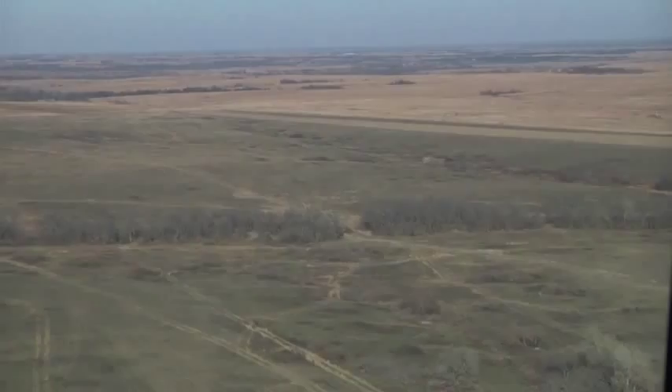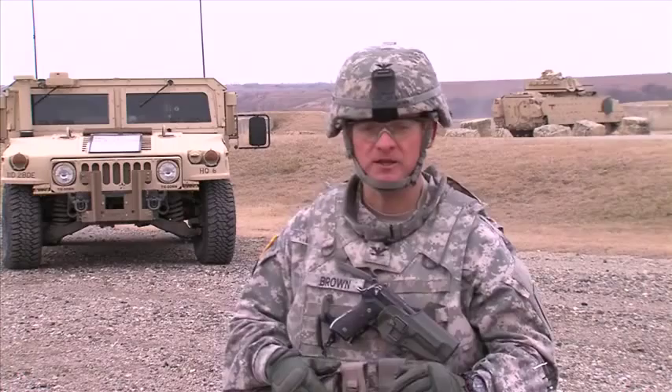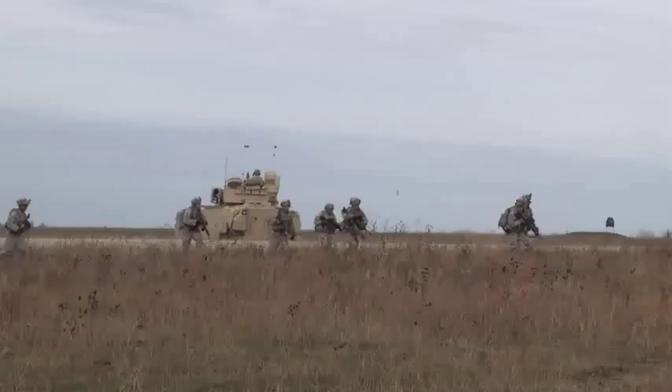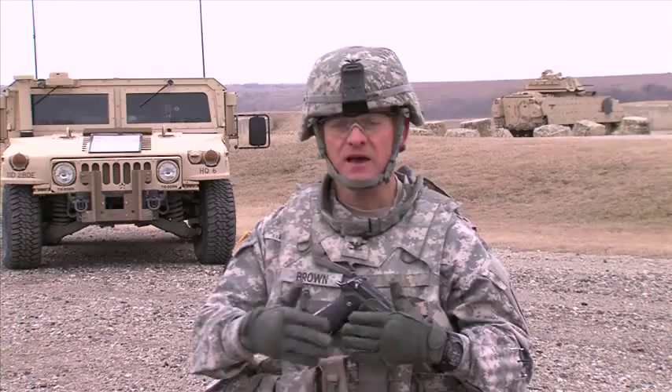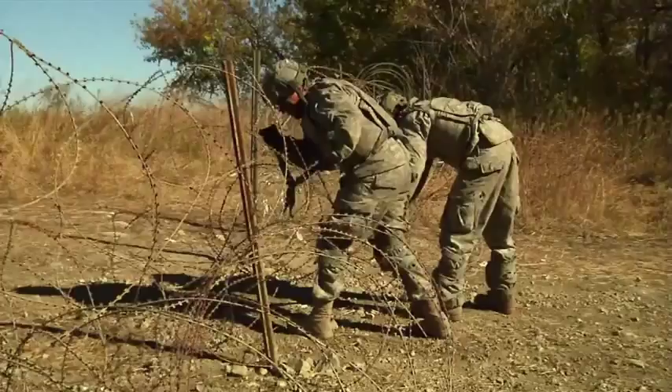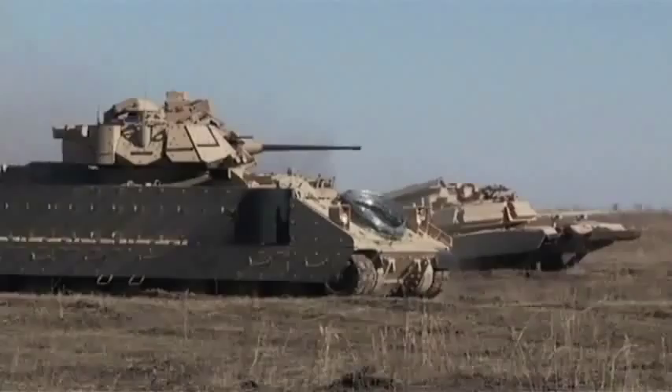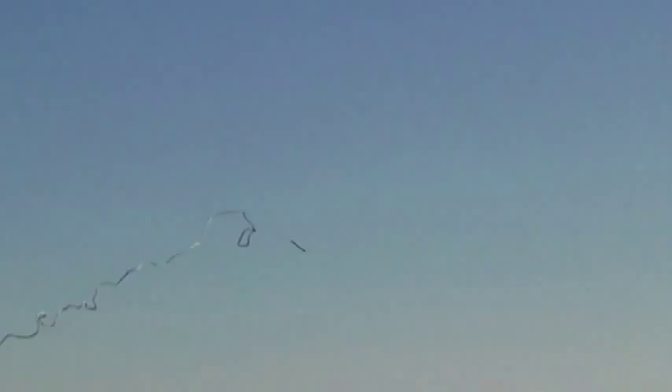Success at the National Training Center means that we'll be ready if we're called for deployment. I know we'll be ready because we've been able to leverage large swaths of unrestricted prairie and the use of the offset impact area. The company team commanders in the 2nd Armored Brigade Combat Team have all conducted a movement to contact live. They've been able to pick their own dismount points, call for fire, build their own engagement area and situational obstacles tied into natural terrain, and breach at the point that they choose. This is only possible at Fort Riley.